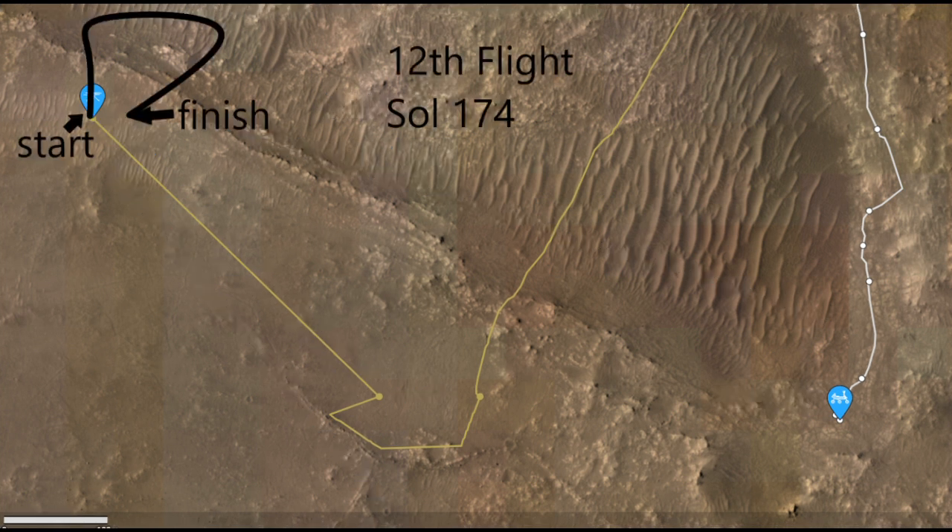Now the 12th flight, which took place on August 16th, or Sol 174, is a bit different, as it lands onto the same location it started from. We don't have all the pictures from the 12th flight — we only have the last 6 of them from landing. But that's enough to draw some conclusions. Now compare these landings to previous flights — pay close attention to the shadows of the rotors.